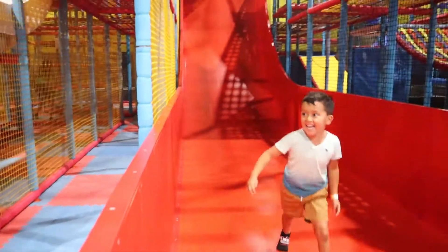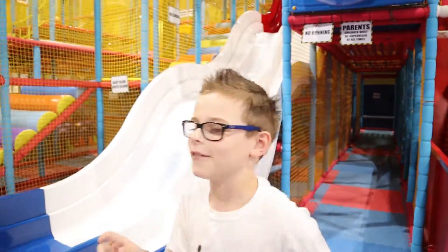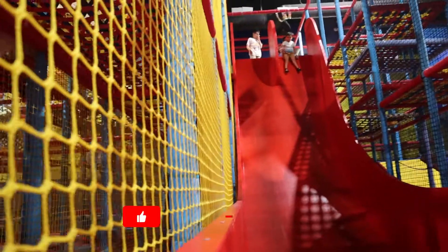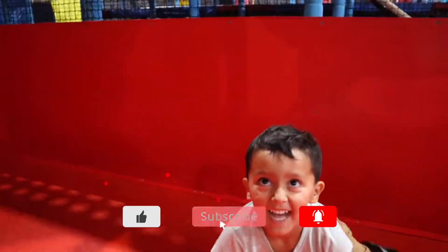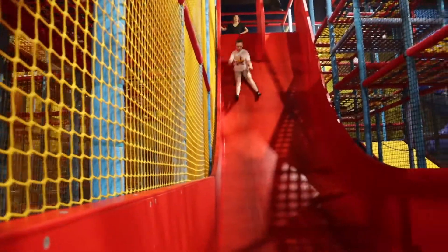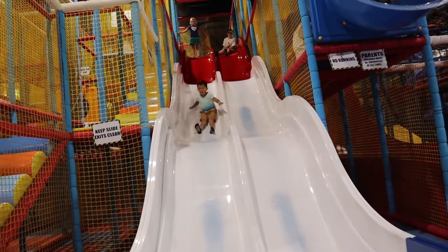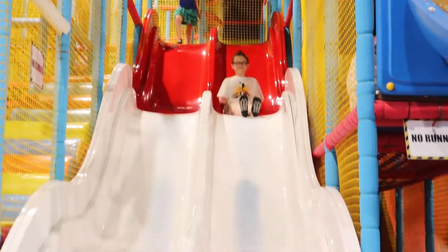You might be big enough for the red slide now. Try it again — just barely big enough for the red slide. I want to do it again! It feels like a roller coaster, it feels like a roller coaster. Woo!